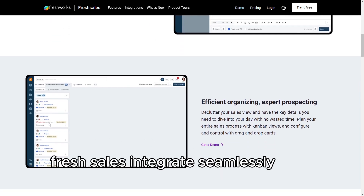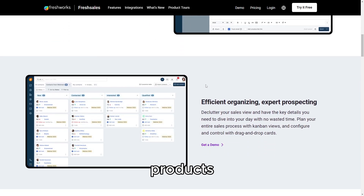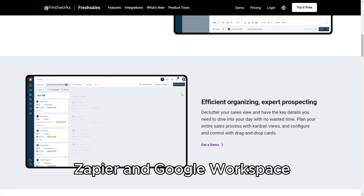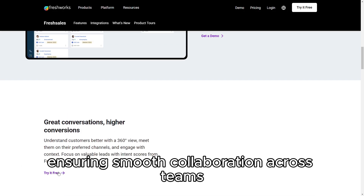Additionally, FreshSales integrates seamlessly with other FreshWorks products, as well as popular third-party tools like Slack, Zapier, and Google Workspace, ensuring smooth collaboration across teams.